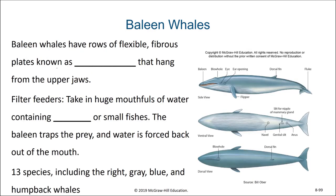Baleen whales have rows of flexible fibrous plates known as baleen that hang from their upper jaws. This baleen is made out of keratin, which is the same material that fingernails and hair are made of. They are filter feeders where they take in huge mouthfuls of water containing krill or small fish.